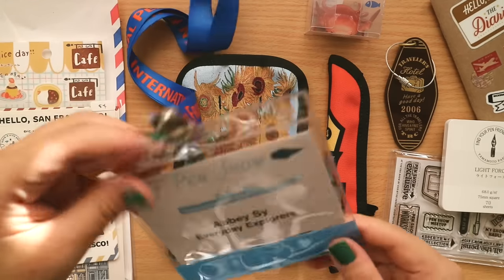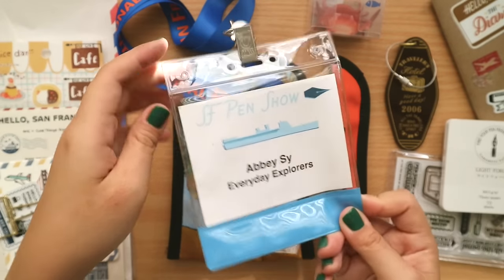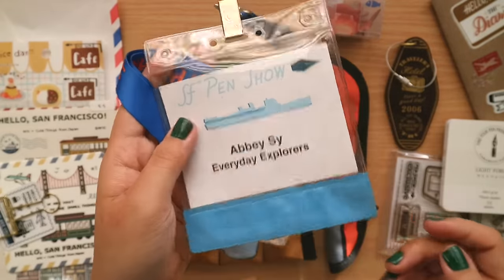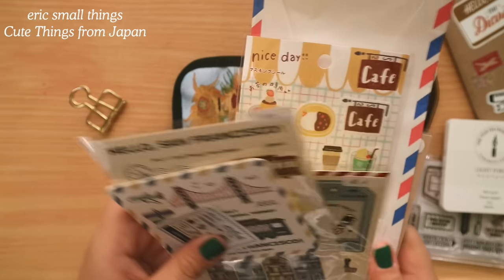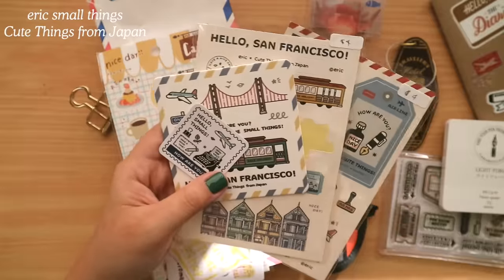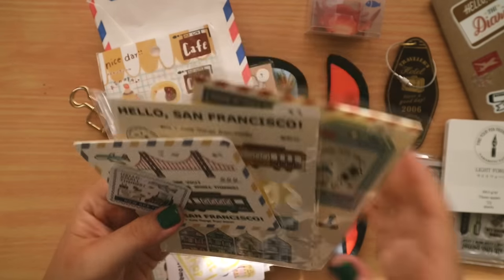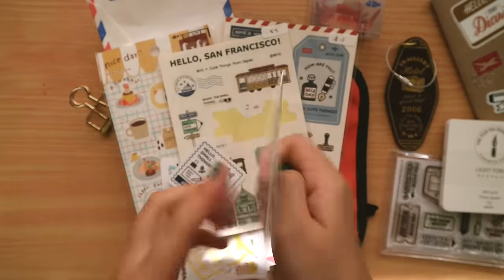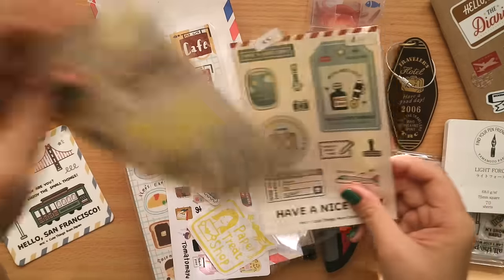I'm flexing my ID badge because it's going into my journal. I helped Everyday Explorers Co with their booth, so thanks to Christine for having me. I love keeping these lanyards and I'll probably hang them on my desk. This year, Eric Small Things and Cute Things from Japan were there, which was a delight — I've been following Cute Things from Japan for a while and met Ayako at Bungu Joshi back in 2019, so it was a treat.